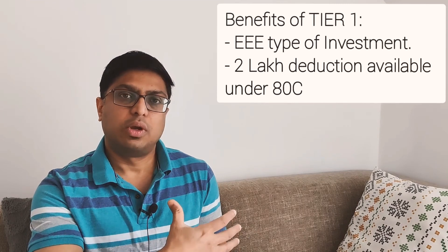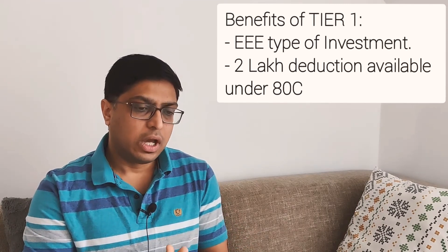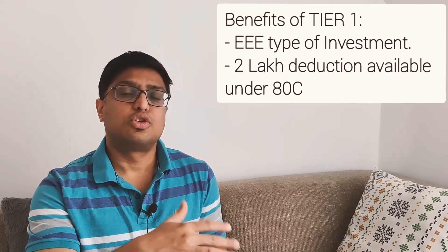Coming back to Tier 1 — what are the benefits? Tier 1 is basically an EEE type of investment, which is exempt-exempt-exempt, meaning the corpus you gain after retirement is completely tax-free. An additional benefit of a 2 lakh deduction is also available under the Income Tax Act.